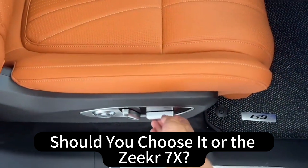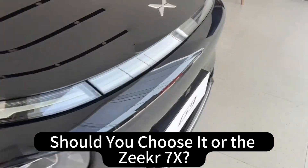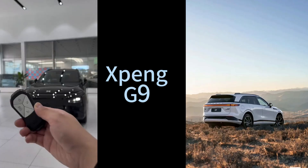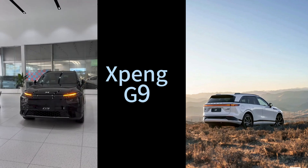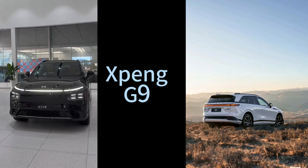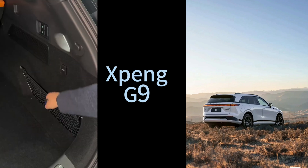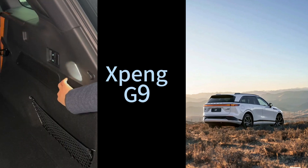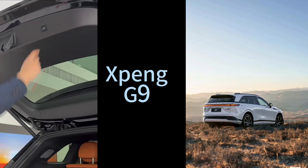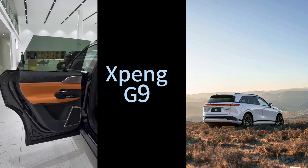As we wrap up this deep dive, a few final things to think about: What does the G9's global expansion tell us about the future of the industry? Can Chinese automakers really challenge those established European, American, and Japanese brands? And what does all this mean for the everyday person buying a car — how is this going to change the cars we drive, the tech we use, the choices we make? These are big questions with no easy answers. Keep asking those questions, keep learning, and stay tuned for more deep dives on the topics that matter most to you.